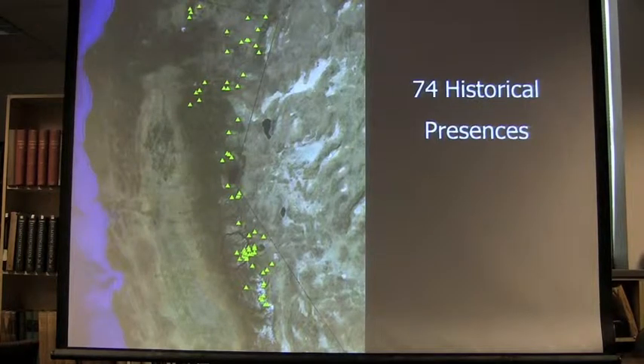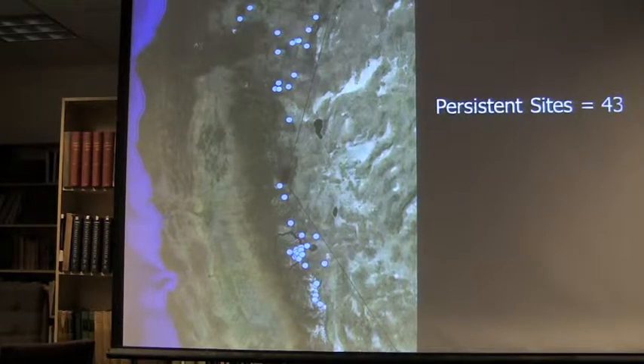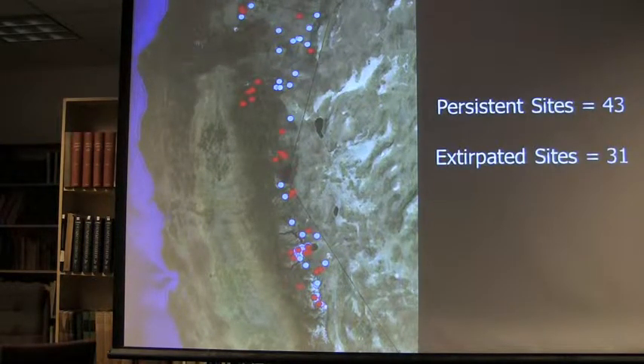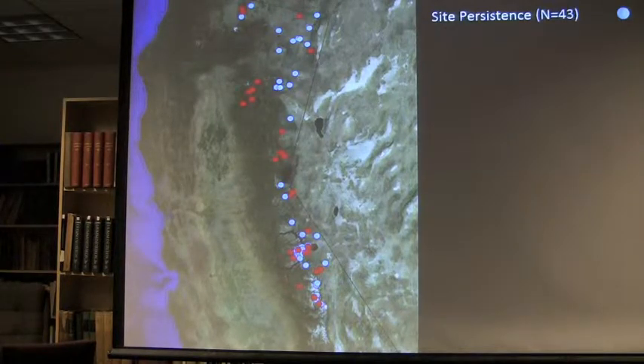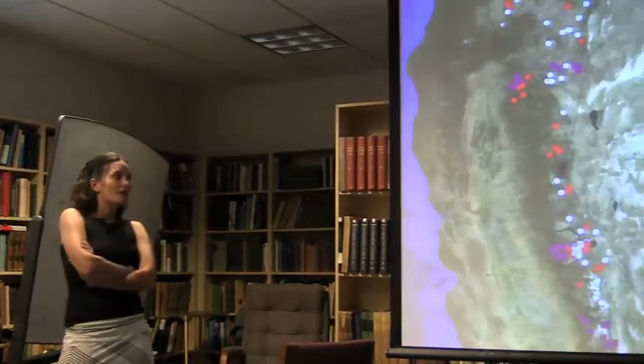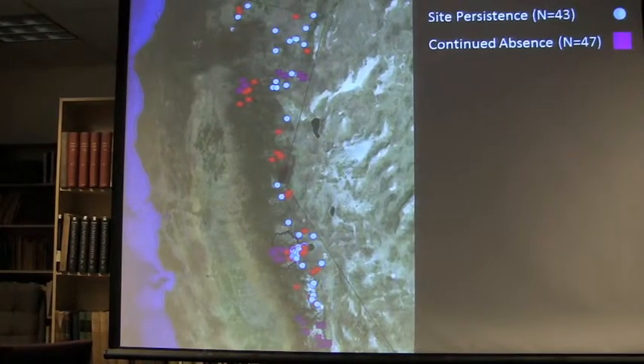Here are the 74 historical presences. We found that out of those 74, the species were still persisting at 43 of them — which leaves 31 sites where the species is no longer present. That was really surprising. I thought, what if there's just some metapopulation dynamic going on? Maybe they've disappeared from these sites but colonized others. So I went back to data from the Grinnell Resurvey Project and found places where Belding's were not historically present — historical absent sites. I found 47 sites where they were originally absent, and none of them had been recolonized. So overall, that's a 42% rate of site extirpations across California.